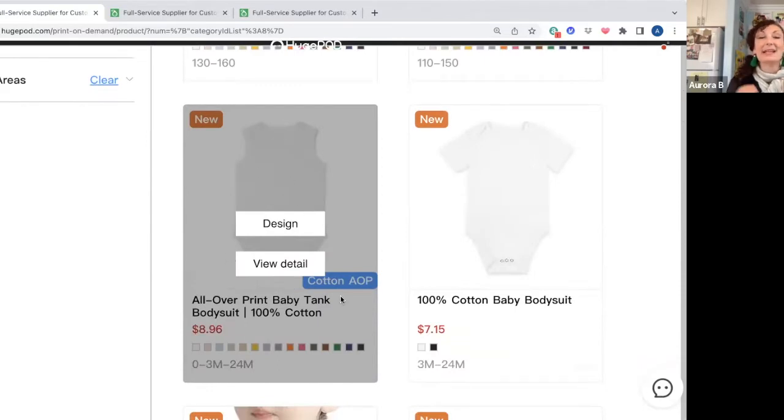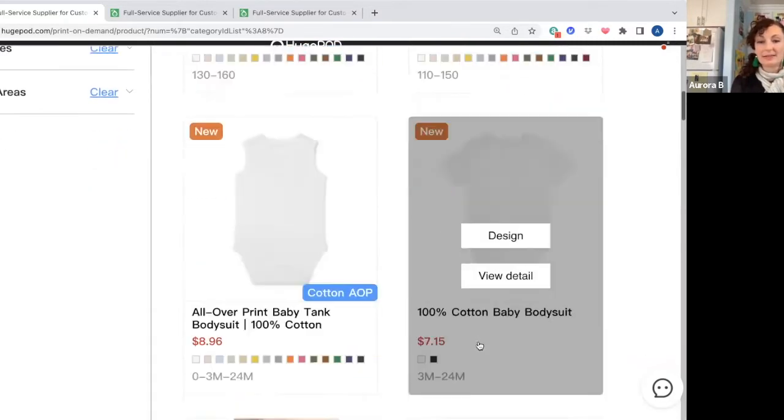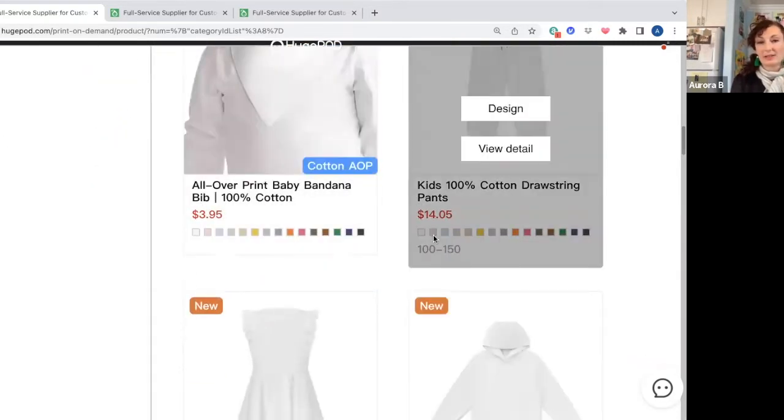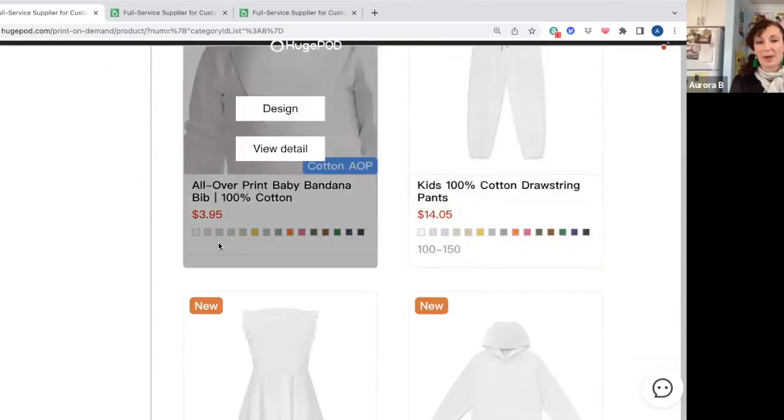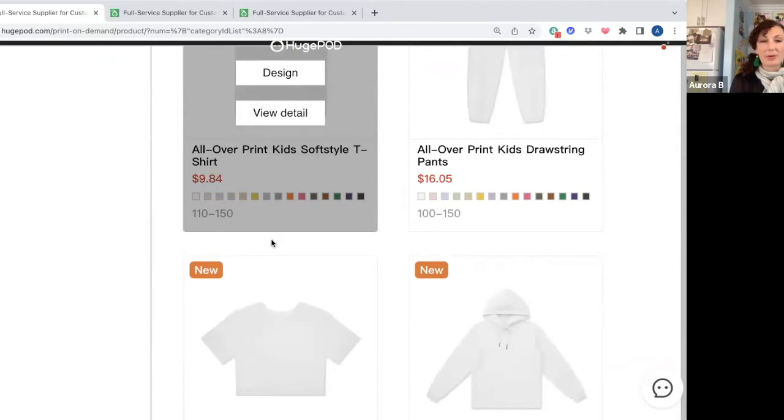What I think is really exciting about this particular site is the low prices. You can see $8.96, $7 for the one with sleeves. These prices are really reasonable — if you want to do a bib, it's $3.95. In my mind, this is quite a bit cheaper than some of the other sites that I see.